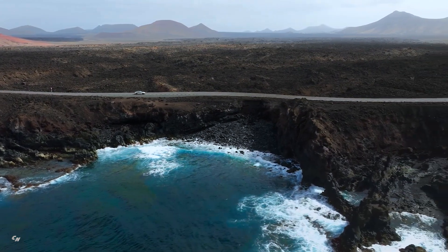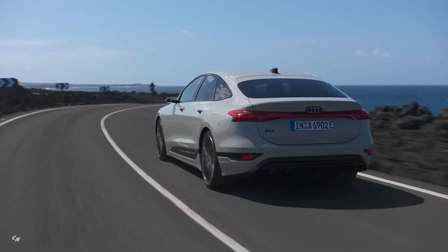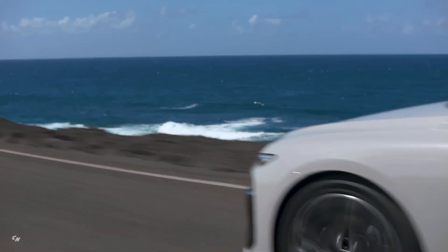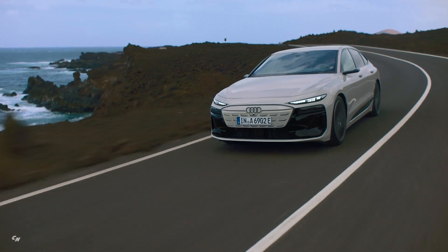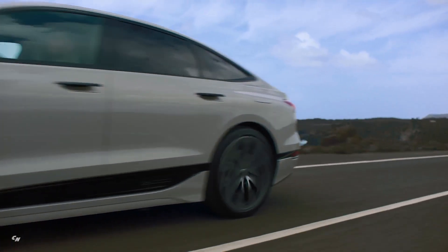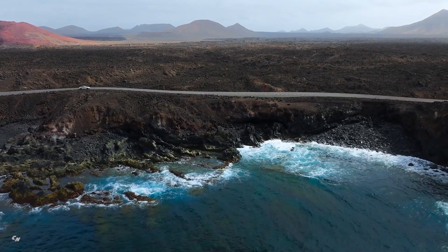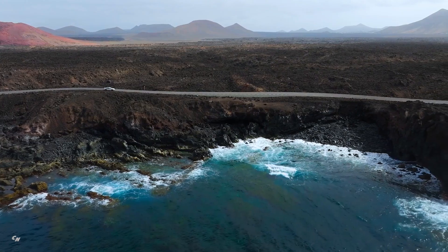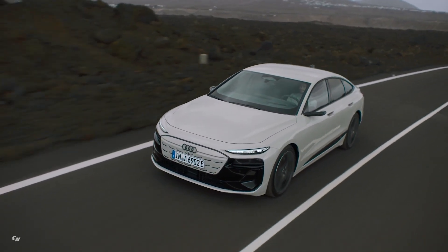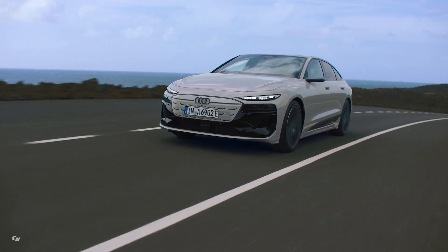Thanks to 800-volt technology and a maximum DC charging capacity of 270 kilowatts as standard, the Audi A6 e-tron offers the convenience of short charging stops. The A6 Sportback e-tron can be recharged at a compatible charging station for a range of up to 193 miles in as little as 10 minutes. In just 21 minutes, the state of charge can increase from 10 to 80 percent, thanks to intelligent high-performance and predictive thermal management systems.